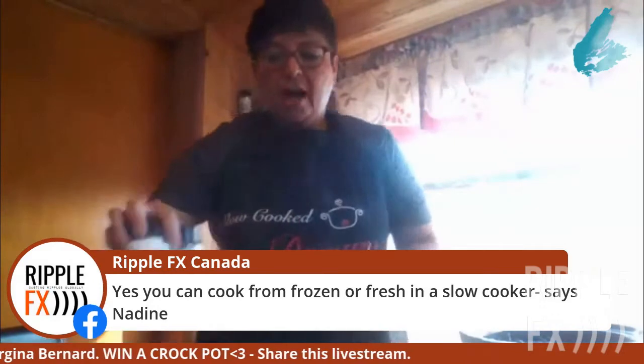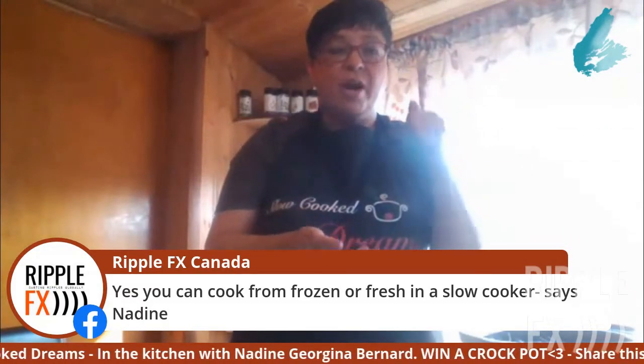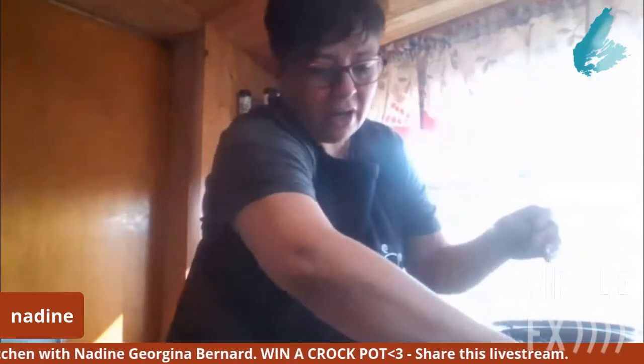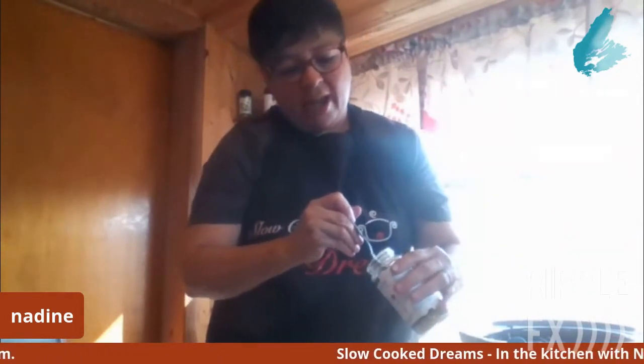If you were not using Epicure broth mix and you were just using container or packages of broth, it would be one of those one-liter packages and I would use two of those — about four or five cups total. Using the Epicure, I use two tablespoons of beef broth and two tablespoons of vegetable broth, and then I add the water to it. I put in about half a teaspoon of the garlic Epicure seasoning.